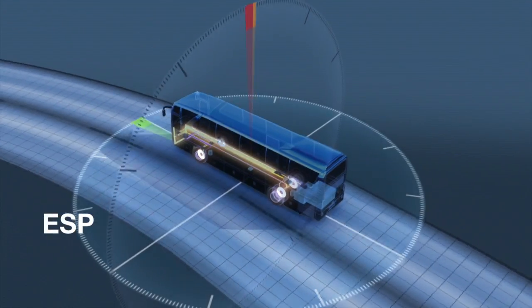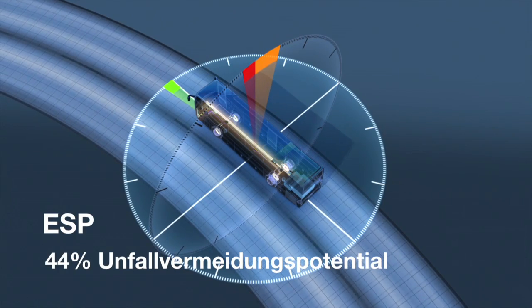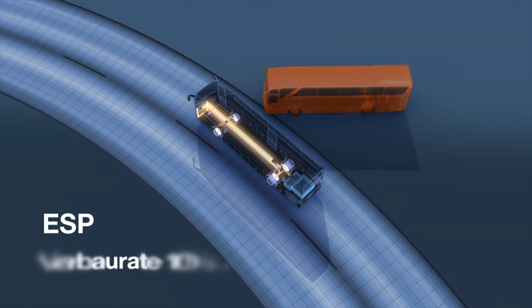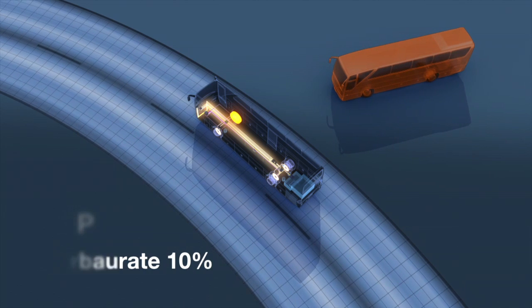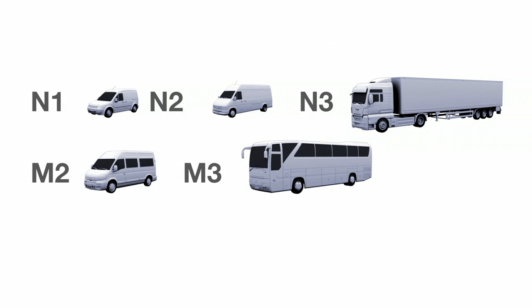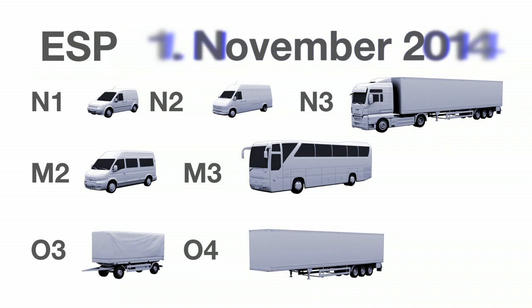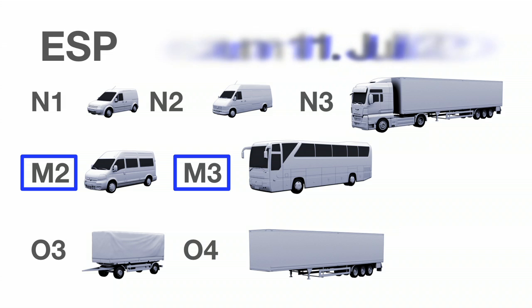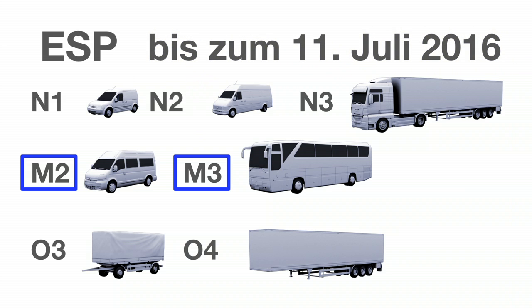ESP weist bei Nutzfahrzeugen mit 44 Prozent sogar ein noch höheres Unfallvermeidungspotenzial auf, dem gegenüber steht eine Verbaurate von nur 10 Prozent. Für die Fahrzeugklassen N1, N2, N3, M2, M3 sowie O3 und O4 ist der Verbau von ESP ab dem 1. November 2014 vorgeschrieben, wobei für die Fahrzeugklassen M2 und M3 eine Übergangsregelung bis zum 11.07.2016 gilt.